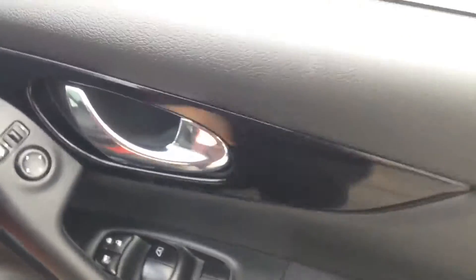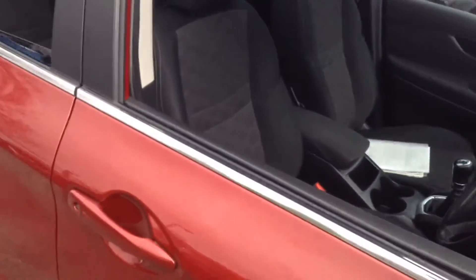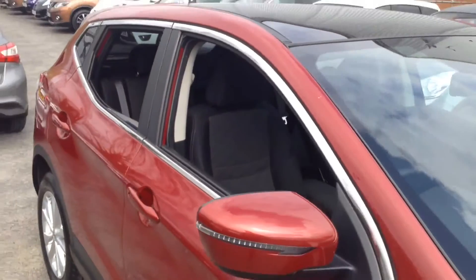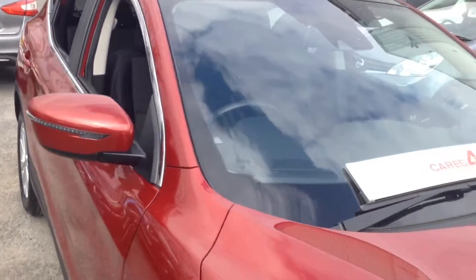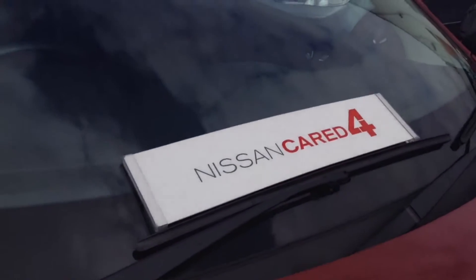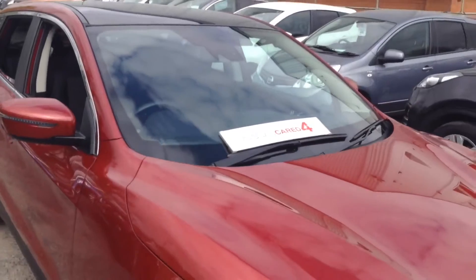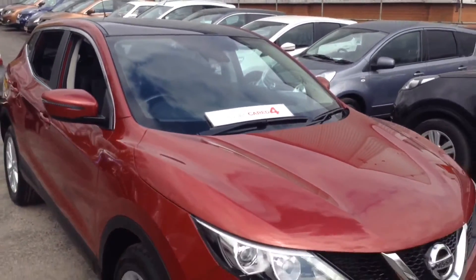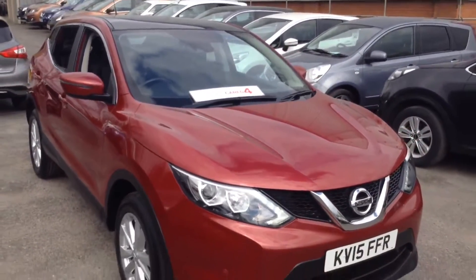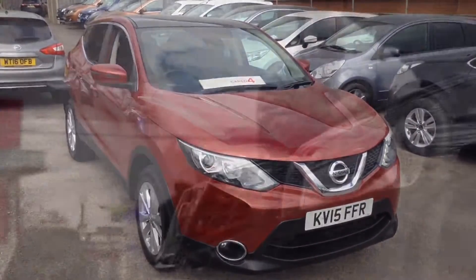The vehicle is based here at Pennywell Road, so please don't hesitate to give us a call if you'd like to take it out for a test drive. You can also book an appointment via our website or via our new live chat service. The vehicle will be Nissan Cared For — please click on the link in our YouTube video for all the benefits that come with that. The MOT expiry date is March 2018.